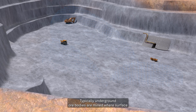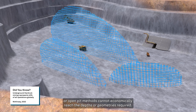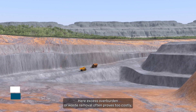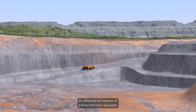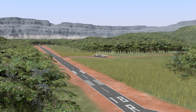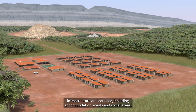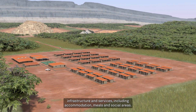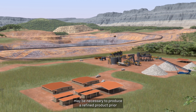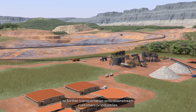Typically, underground ore bodies are mined where surface or open-pit methods cannot economically reach the depths or geometries required. Here, excess overburden or waste removal often proves too costly, so alternative means of extraction are required. Mines can be located in remote areas, often requiring light aircraft to access. These makeshift villages exist through purpose-built small-scale infrastructure and services, including accommodation, meals and social areas. Depending on the commodity, on-site processing of the ore may be necessary to produce a refined product, prior to further transportation onto downstream customers or industries.